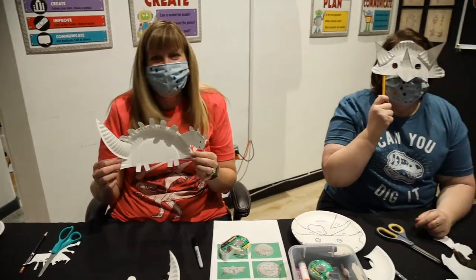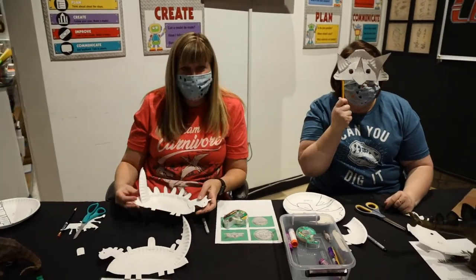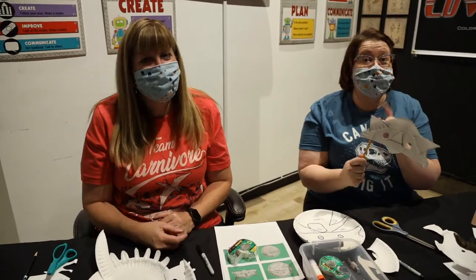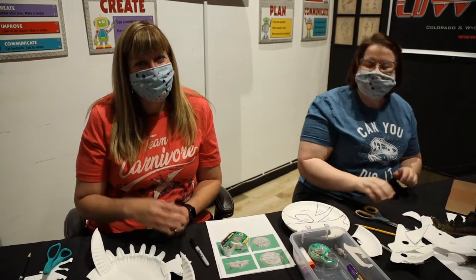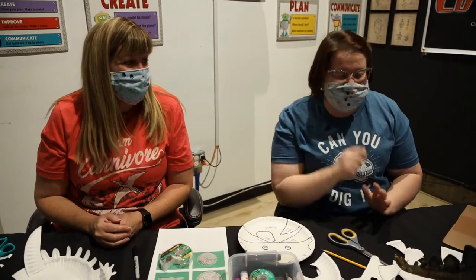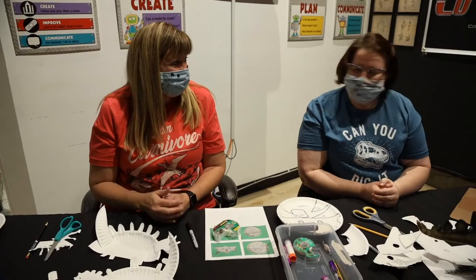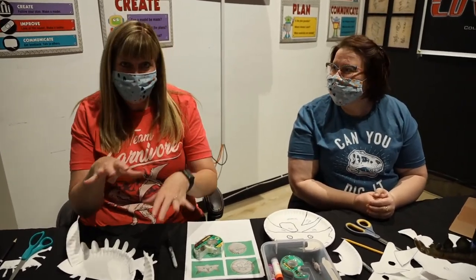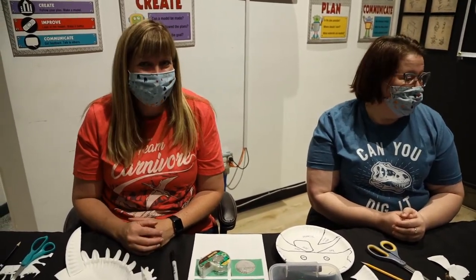Thank you for tuning in today. Thanks for joining our paleontology lessons — we've had a lot of fun with dinosaurs. Our next series is structures, starting June 4th at 9 a.m. on Greeley Station YouTube. Don't forget to watch our video following this — it's a Zoom meeting we recorded with Jennifer. There's even a map of Weld County showing where the dinosaurs are found. Watch that video too, and thanks for joining!